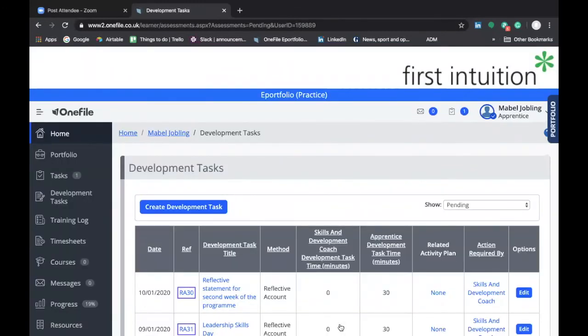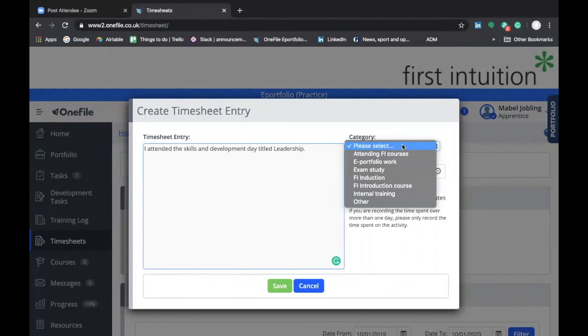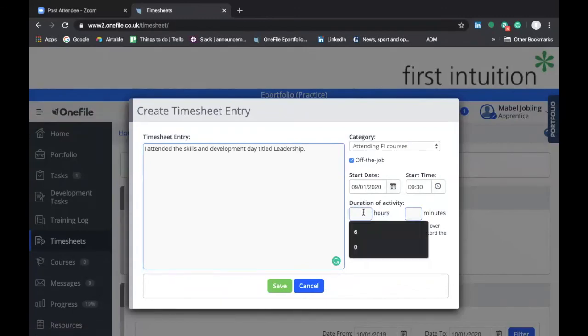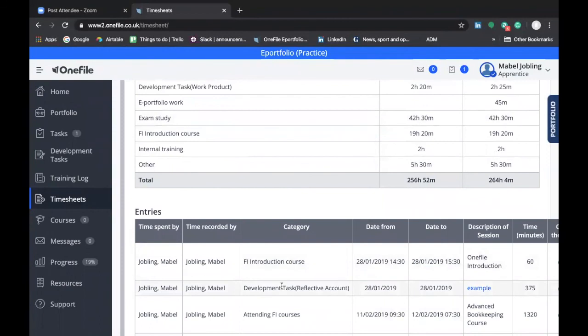To ensure the actual time spent on the skills day is recorded in your off-the-job learning timesheet, go to Timesheets and create a timesheet entry. You can enter a description such as 'I attended the skills and development day titled Leadership.' In the category section, select Attending FI Courses. Enter the start date — 9th of January — the start time, say 9:30, and the total duration, for example six hours. Then click save, and that will record your attendance on the course in your timesheet.